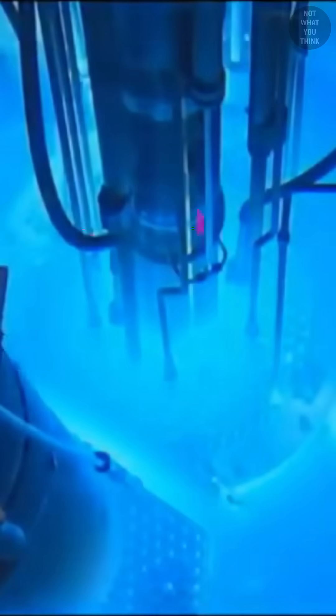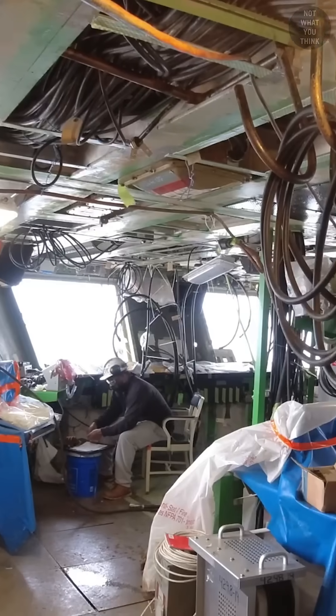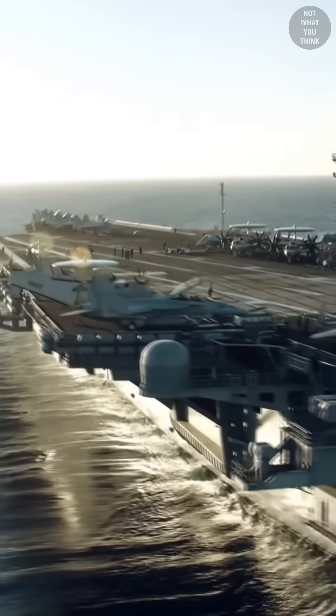The lengthy refueling process is always accompanied by other work, like servicing catapults, replacing critical systems, and installing new technologies. A particularly lengthy refueling and overhaul is referred to as refueling and complex overhaul, which can cost $3 to $4 billion.